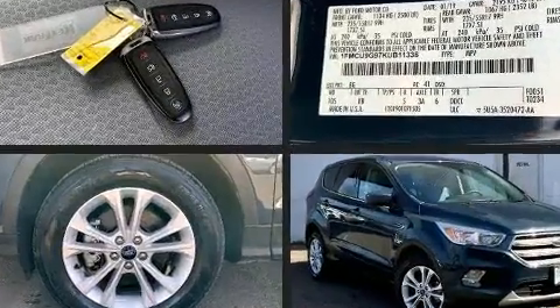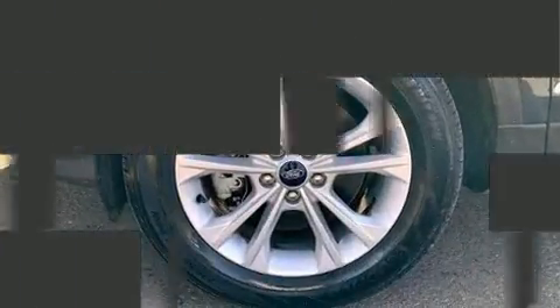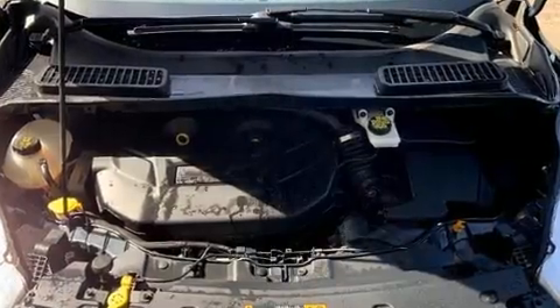All of the premium features expected of a Ford are offered, including one-touch window functionality, remote keyless entry, and air conditioning.